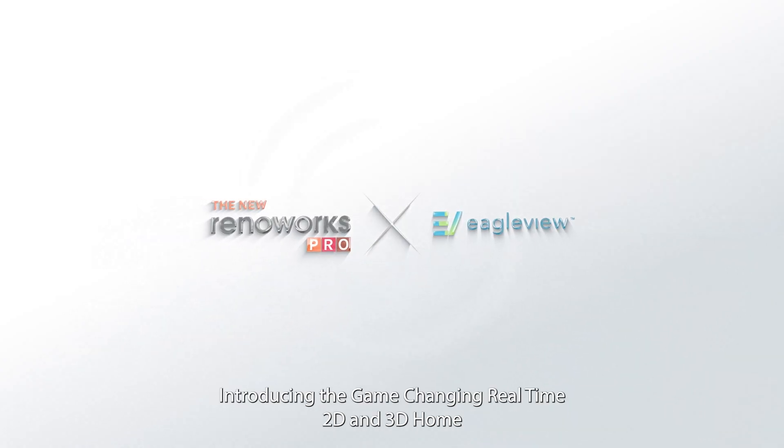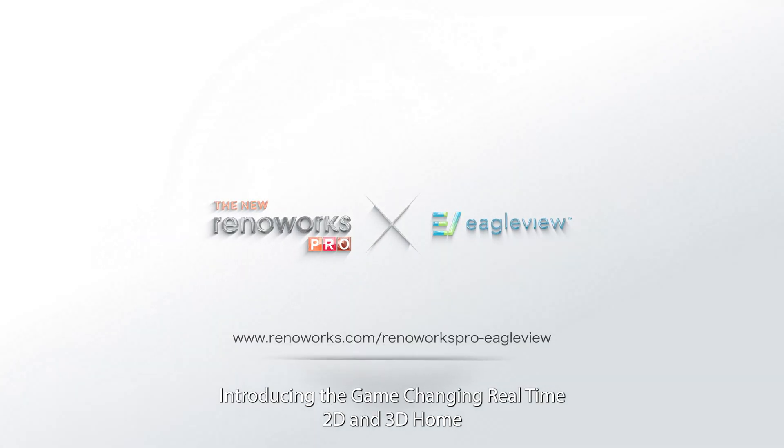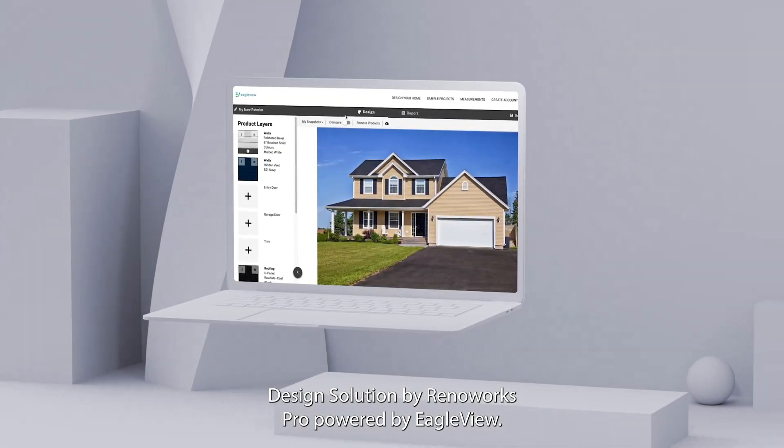Welcome to the future of home renovations. Introducing the game-changing, real-time, 2D and 3D home design solution by Renoworks Pro, powered by EagleView.